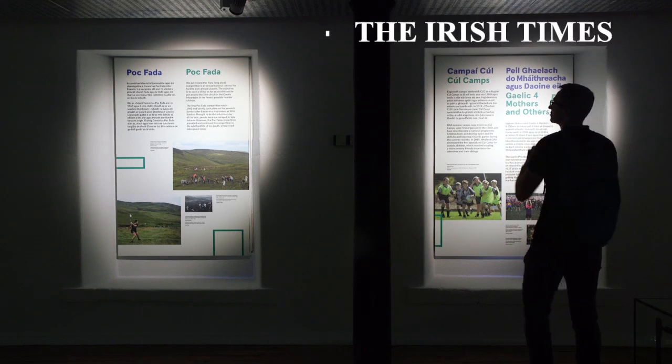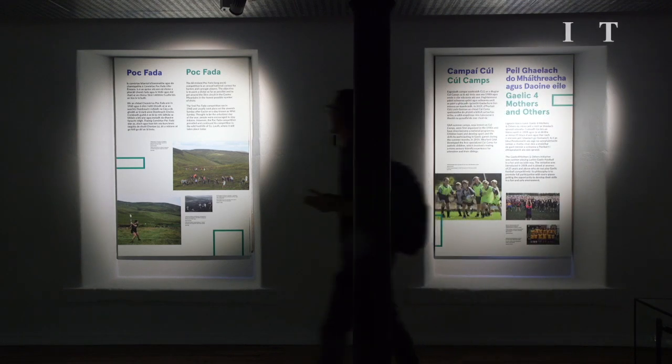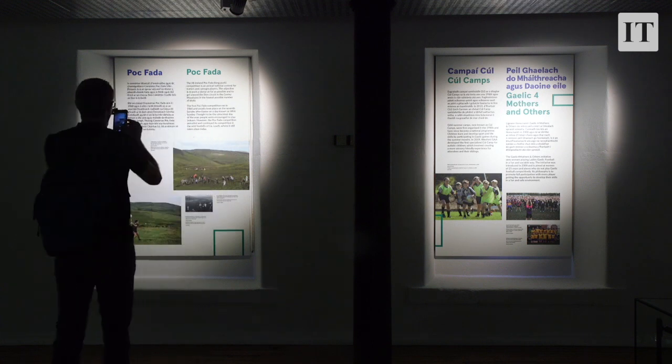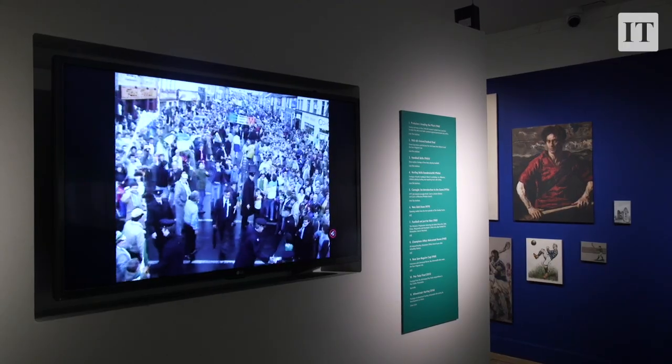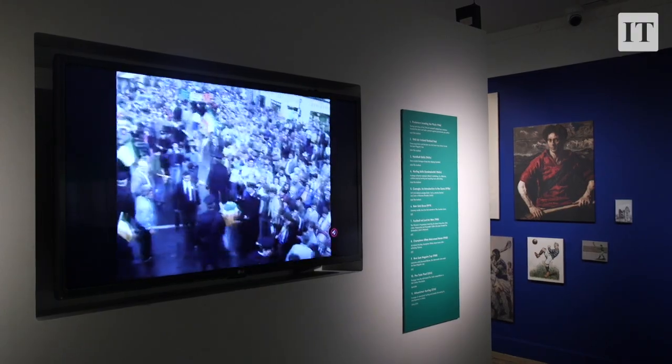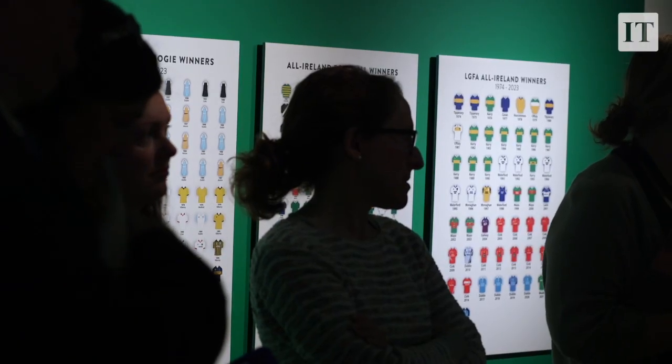We're here on the second floor in the National Museum of Ireland, Collins Barracks, in the GAA People, Objects and Stories exhibition which is now open to the public. It brings together a brand new array of objects, images and archival footage, some of which have never been on display to the public before. We have some new acquisitions into the collection and we hope everyone will enjoy it.